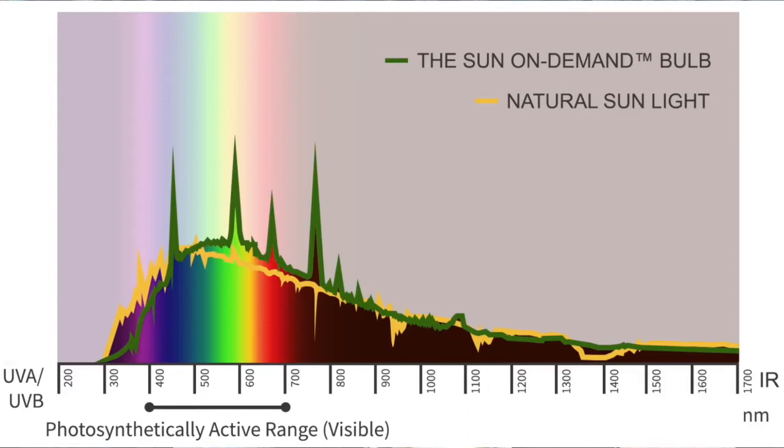A little tiny light — one light replaces five or six of these big Gavita-type lights. What I like about this plasma light is, you talk about terroir — let's assume you want to grow Durban Poison in Portland, Oregon, or Anchorage, Alaska. Well, now we can dial in the exact sunlight.